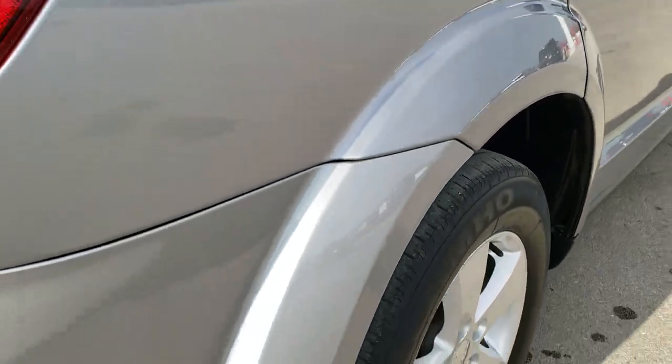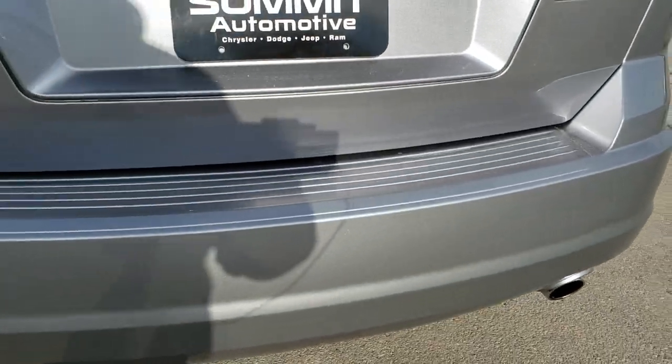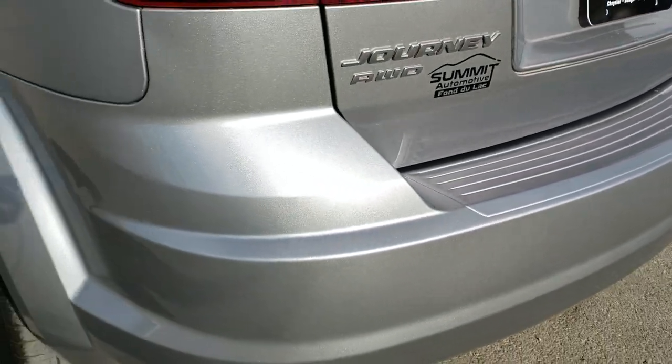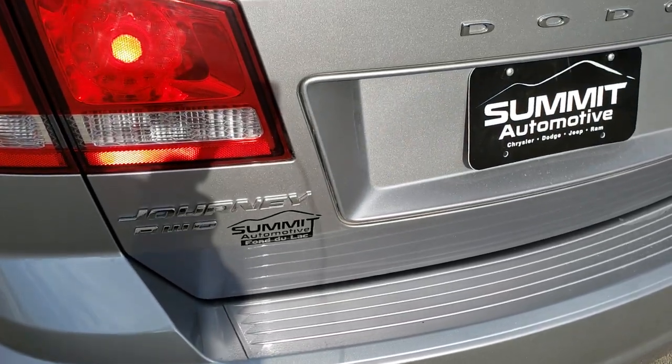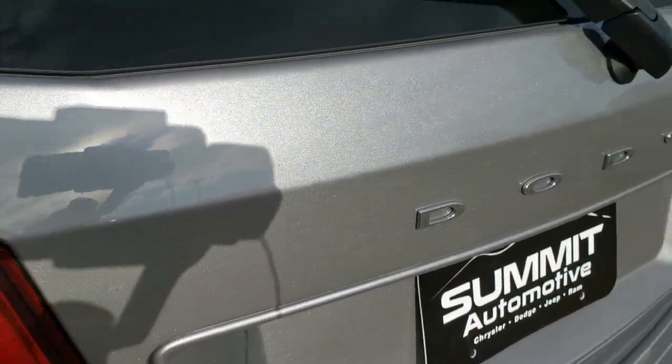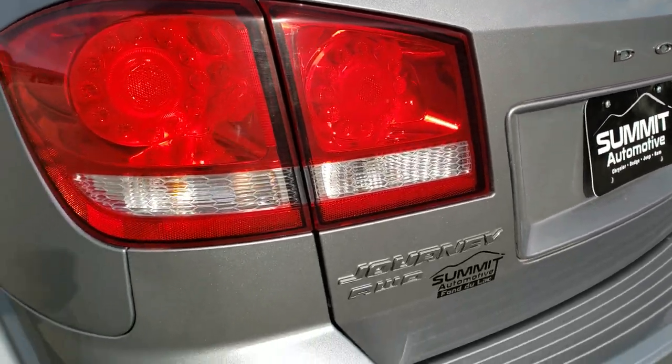Back tires have just as much tread as the front tires. As we come around to the back of the vehicle, you'll notice it does have the dual rear exhaust because it has the V6 in it — chrome-tipped exhaust. You get a really good idea of that billet silver and the metal flake in it; it's a really good-looking color in the sun.